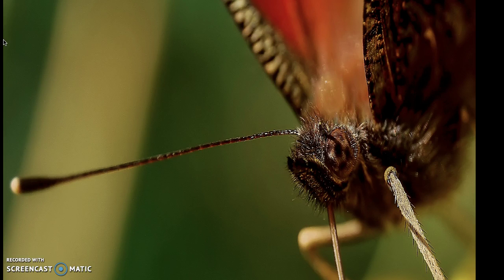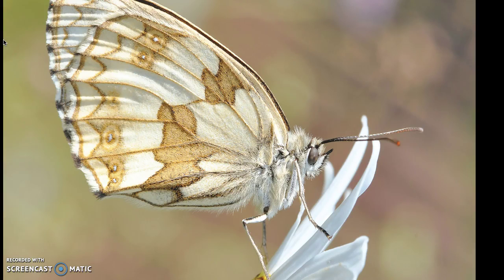Butterflies have wings that come in many colors. The wings are made up of scales which overlap, resulting in many beautiful color combinations and patterns. Their coloring helps them use camouflage to hide from other animals.